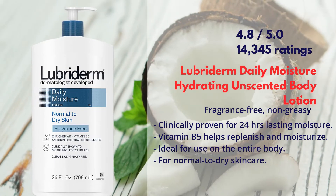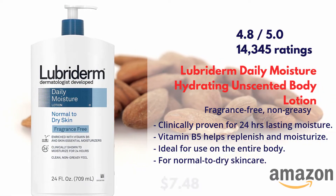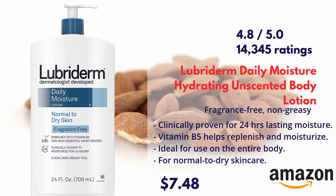Looper Term Daily Moisture Hydrating Unscented Body Lotion is available on Amazon. You can find the direct link in the description box.